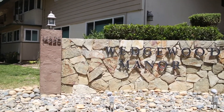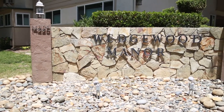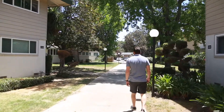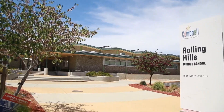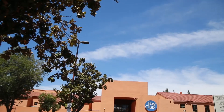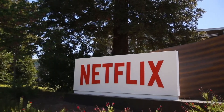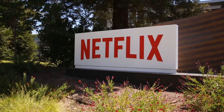Another affordable option is Wedgwood Manor on Laura Drive in the north part of Los Gatos. A one-bedroom condo sold in that community this year for $450,000. In this area you're close to shopping, you have great schools, and Courtside Bay Club is very close by — right across the street from the Netflix campus. For the price, this is an excellent location.